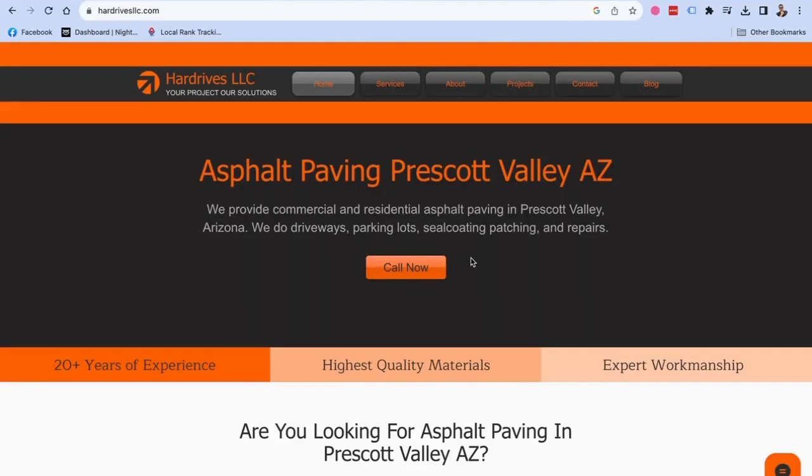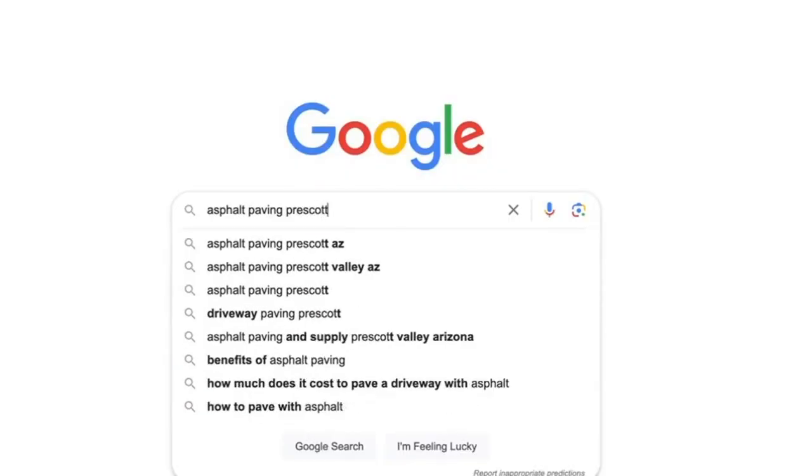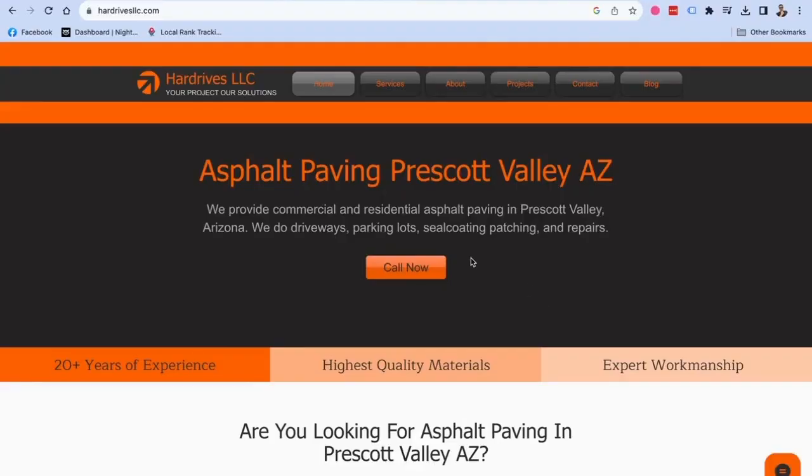On this video, I'm going to show you an example of building a contractor website using Wix that not only looks good, it gets found on Google and also generates leads. This is for an asphalt paving company called Hard Drives LLC — an asphalt paving company out in Prescott Valley, Arizona.